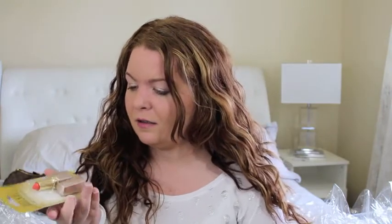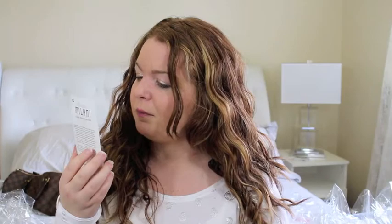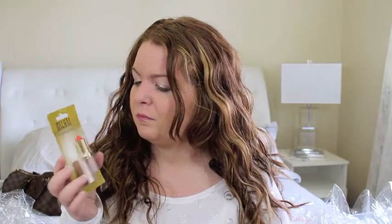Hey guys, this is giveaway 8 of 20 — I can't believe I've already made 8 videos! One of you lucky people is going to win a lipstick by Milani. There is a color in it — this is in 42 Mandarina, so it's a pretty orangey-reddish lipstick that you can definitely wear.